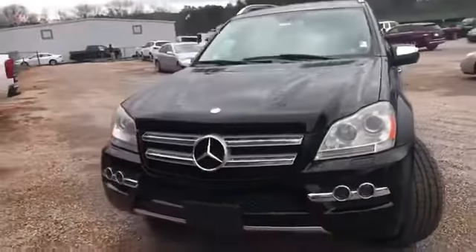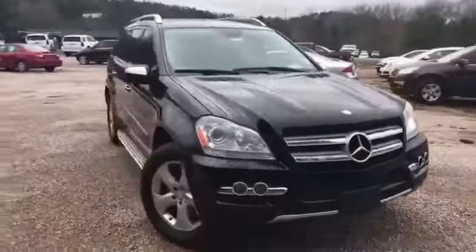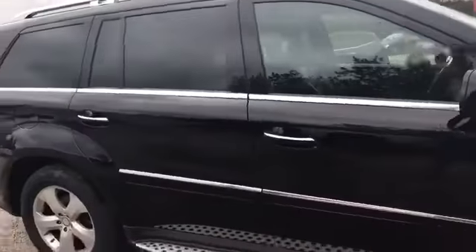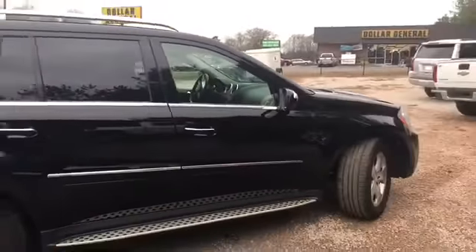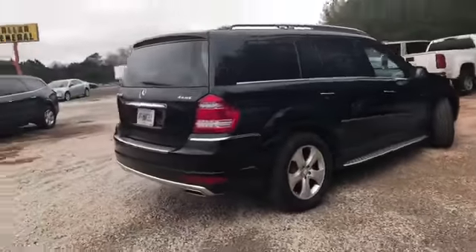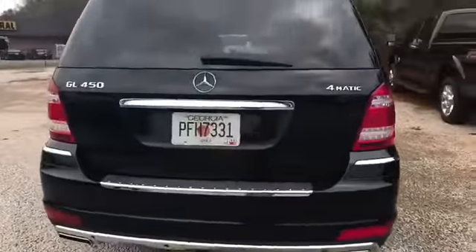Comes with a V8 4.7 liter. Black on black. You can see there's no scratches — great looking vehicle. Just recently traded in, so it hasn't gotten cleaned up, so it'll be a tad bit dirty.